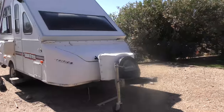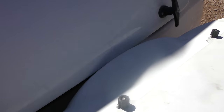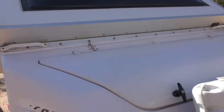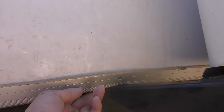So let's check out where it bent. The tongue bent, and one area that's extremely obvious is when you open the front hatch — it's pretty much hitting the propane box. It never did that before; it had a lot of clearance. And you can look down here — this is the dead giveaway — the frame came up into the camper a bit and pinched it.